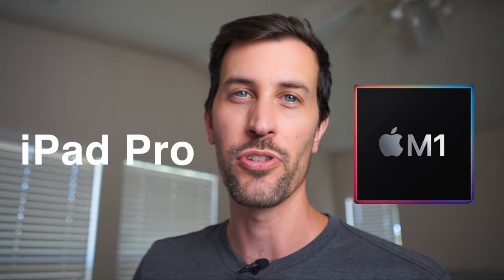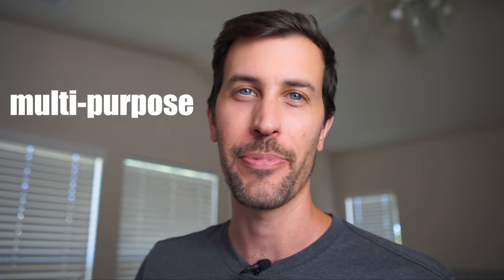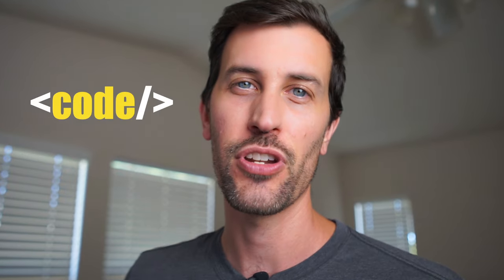I bought the iPad Pro with M1 chip in hopes of a lightweight, fast, and portable multipurpose device that I could code on. It delivered in almost all areas.